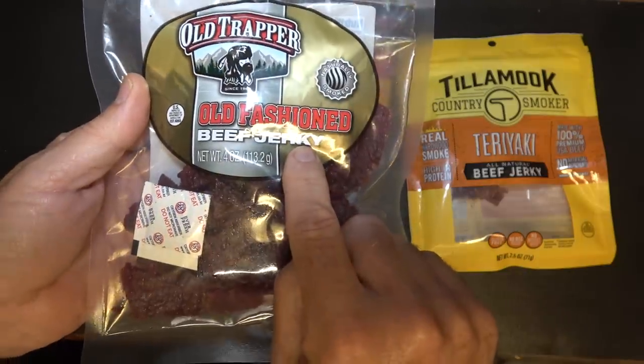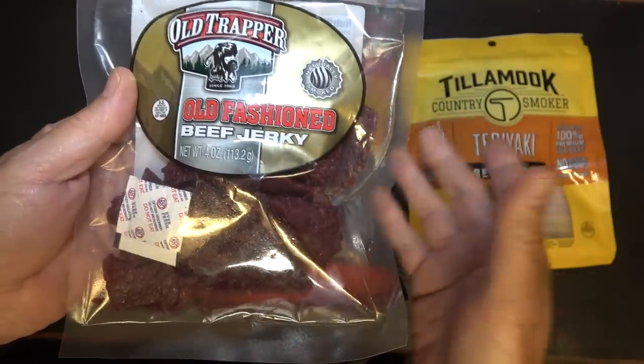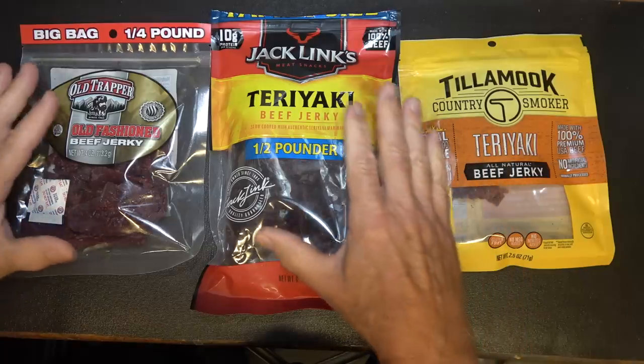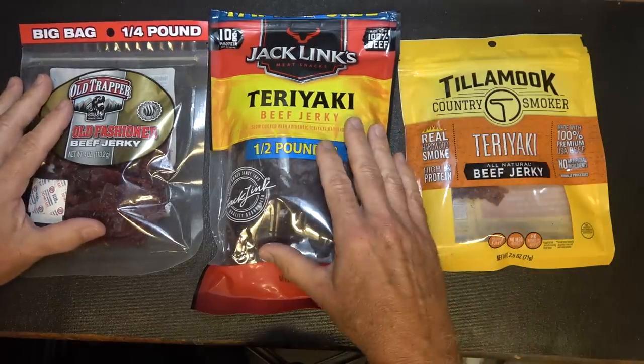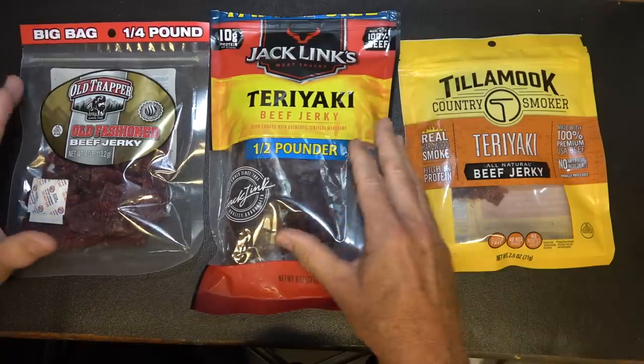Old fashioned jerky — if it's made with the old type naturally dehydrated processes, it will last longer. But one thing that's recommended is that you keep it in the original packaging if you're going to keep it for long term. That's just the best way — it doesn't introduce moisture and oxygen.